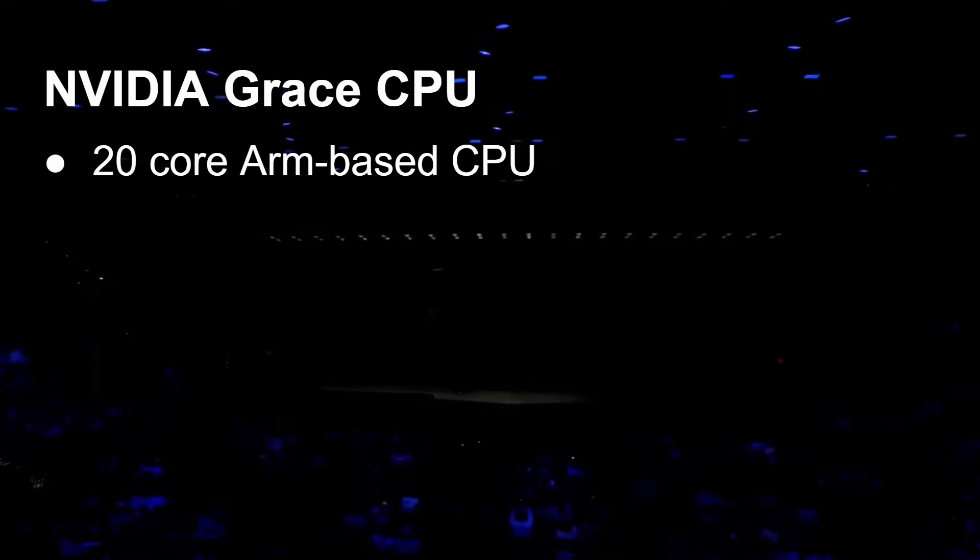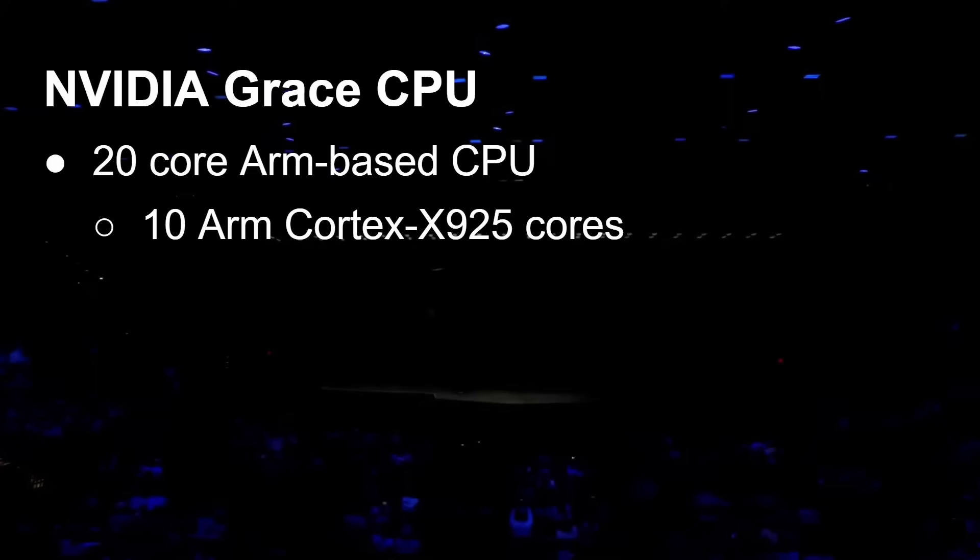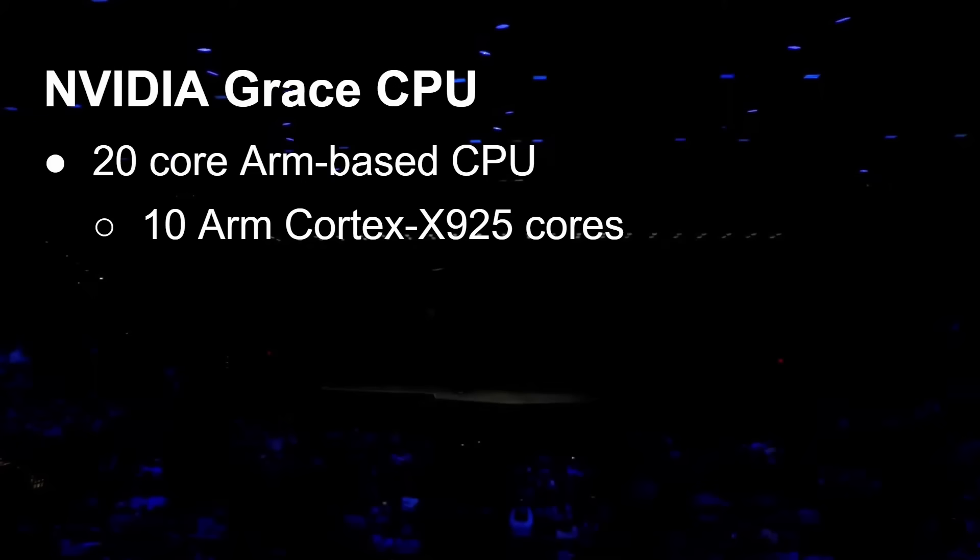The CPU is a 20-core ARM-based CPU. You get 10 Cortex X925 CPU cores and another 10 A725 CPU cores. It's heterogeneous in the sense that you've got two different types of core, but they are architecturally compatible. The A725 is slightly more power efficient, whereas the X925 gives you maximum performance. So they've given you this 10-plus-10 setup — a 20-core CPU along with a Blackwell GPU.